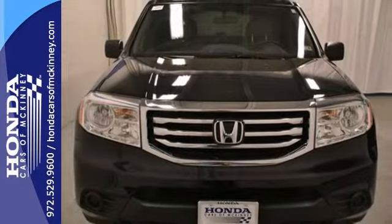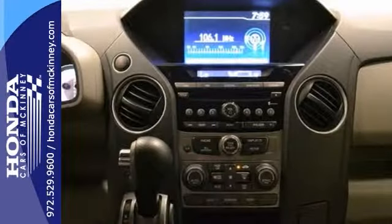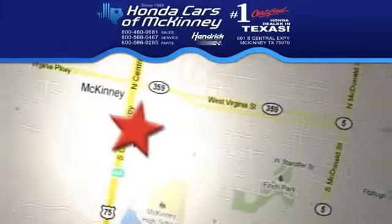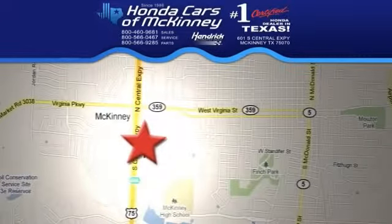It's packed with a backup camera, climate control, and alloy wheels. Come see this one today. Stop in today. We're conveniently located on Highway 75 northbound exit 40A in McKinney.